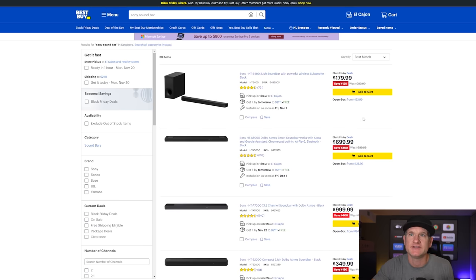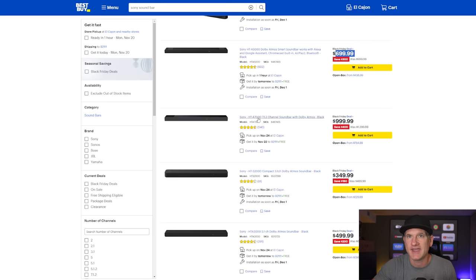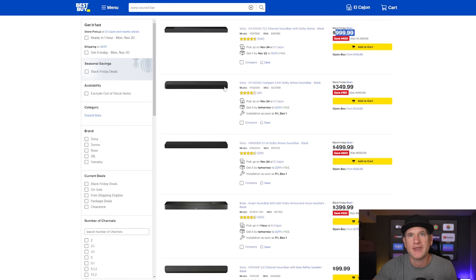If you're going with any of the Sony TVs, I definitely recommend getting a Sony soundbar — they are very good together. The HT-A5000 is one that I like; it's $699 down from $1,000. They also have the A7000 for $999, which is even better. And then they have a more basic one, the HT-S2000, a compact soundbar at $349. So if you just want a little bit better sound quality than the TV itself provides, you can get any of these.